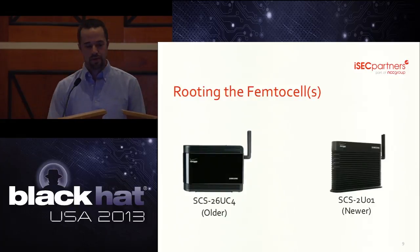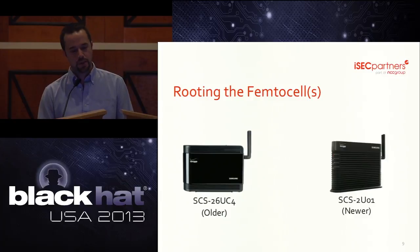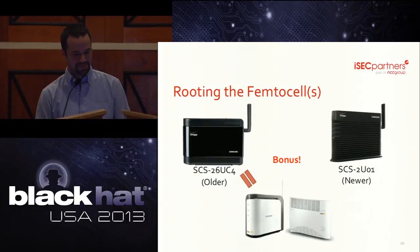Verizon has two models of consumer grade femtocells: the SCS-26UC4 and the SCS-2U01. The UC4 was released in early 2009 and only supports three simultaneous users at 1X speeds. The 2U01 was released in late 2010 and supports six simultaneous users at 3G speeds. We were able to root both devices but created most of our proof-of-concept code on the 2U01 because it's newer, faster, and better looking. As we were doing due diligence, we discovered that Sprint has a femtocell too. Both Verizon models and one Sprint model are made by the same manufacturer: Samsung. The Sprint femtocell is very similar to the UC4 and is vulnerable to similar attacks, but Sprint is end-of-lifing this model next month and replacing it with a newer model that is not vulnerable to the same exact attacks.